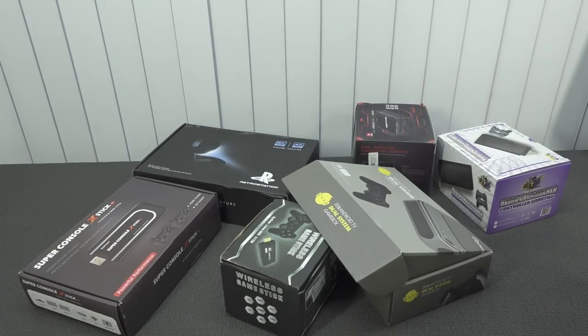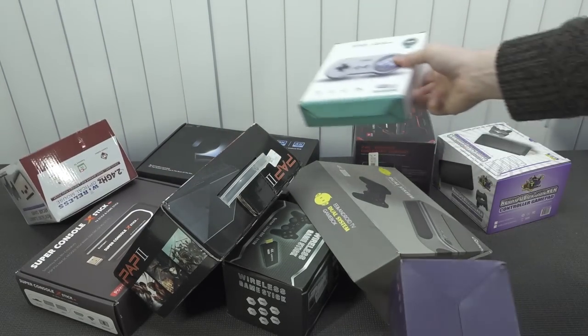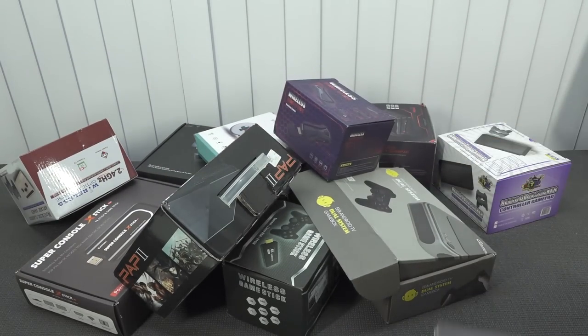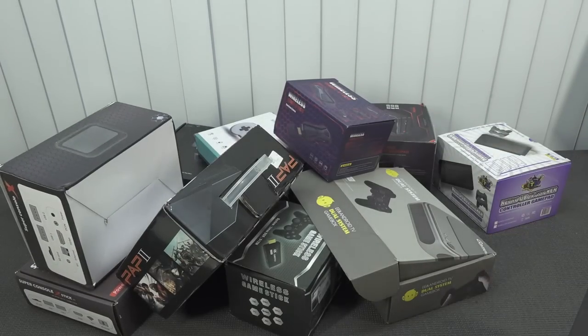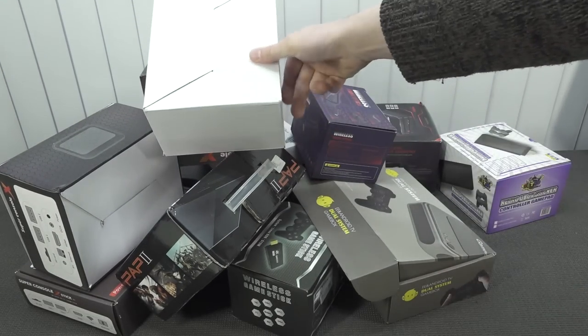Retro Station, Super Console X Turbo, X3 Max, The King is back, Pauki Box — oh man, there are so many of these freaking things. 2021 was absolutely crazy. But let's make a top 10 and see which one is the best.